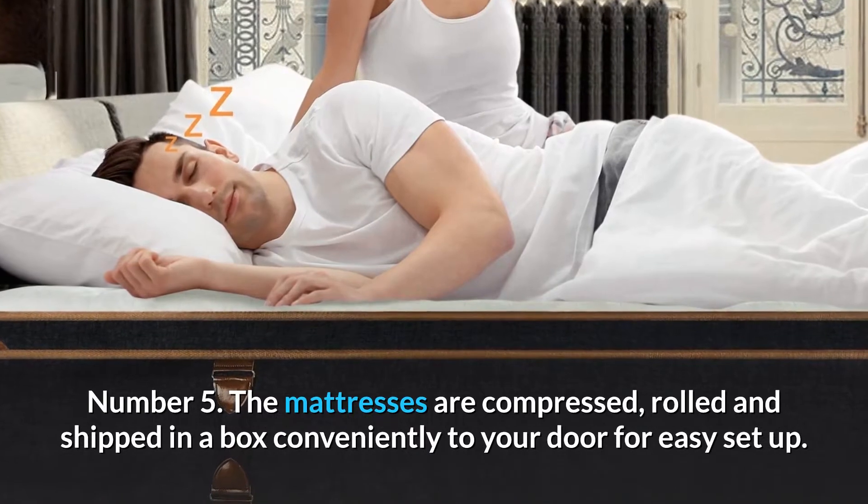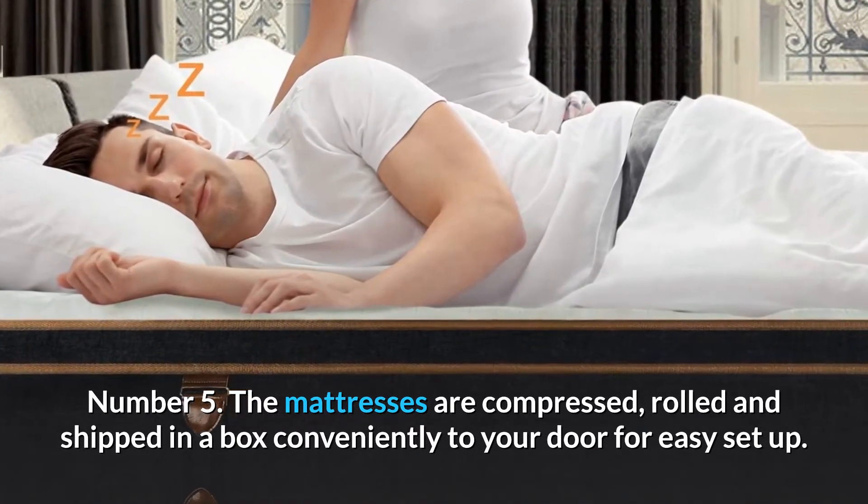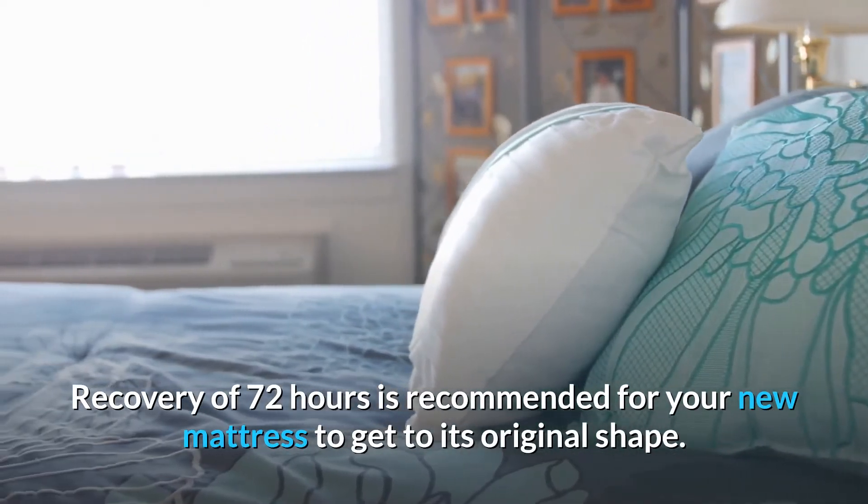Number 5. The mattresses are compressed, rolled and shipped in a box conveniently to your door for easy setup. Recovery of 72 hours is recommended for your new mattress to get to its original shape.